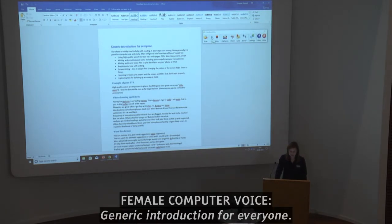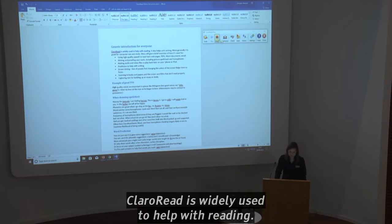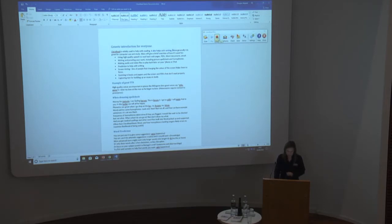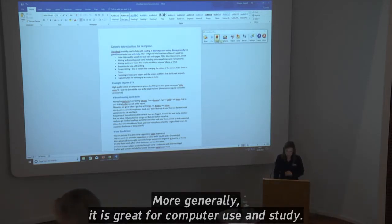Generic introduction for everyone. ClaroRead is widely used to help with reading. It also helps with writing. More generally, it is great for computer use and study.